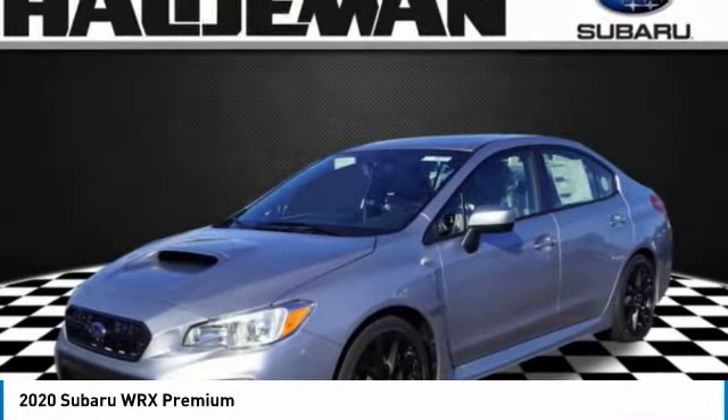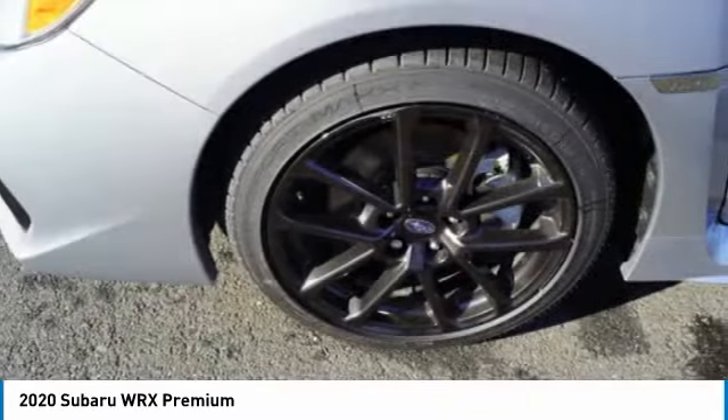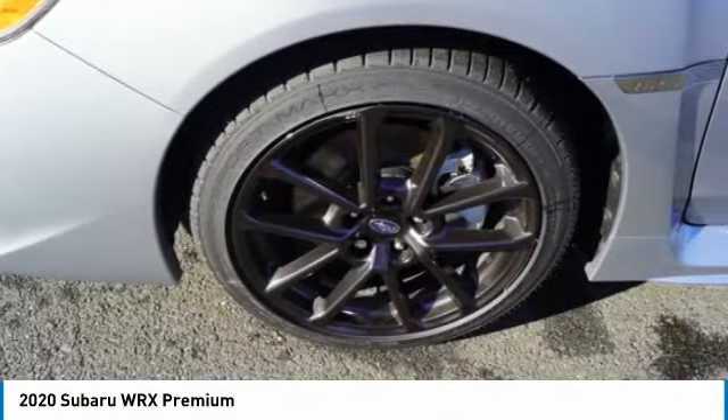We are pleased to show you the 2020 WRX. The Subaru WRX is built with performance in mind.